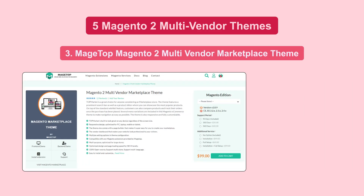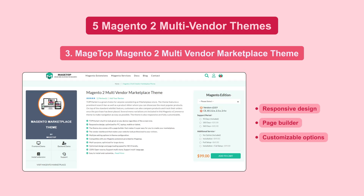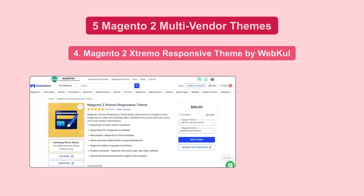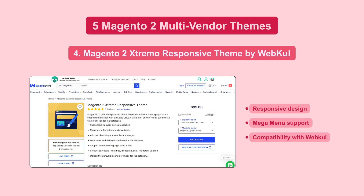Magetop Multi-Vendor Marketplace Theme has a responsive design, page builder, and customizable options, making it a great choice for marketplace stores. Magento 2 Extreme Responsive Theme by Webcool offers responsive design, mega-menu support, and compatibility with Webcool Multi-Vendor Marketplace.